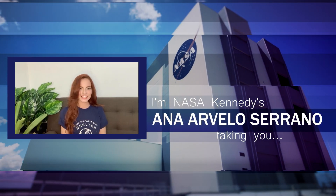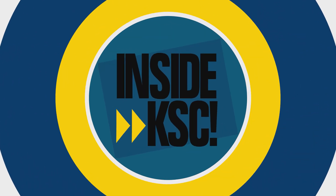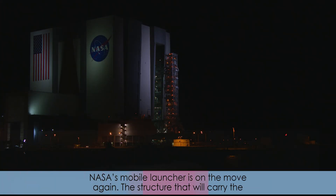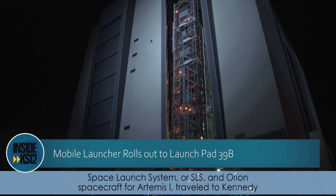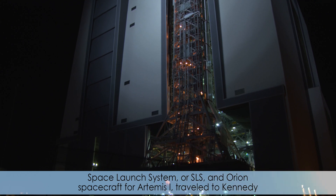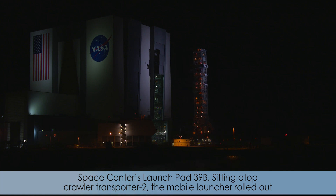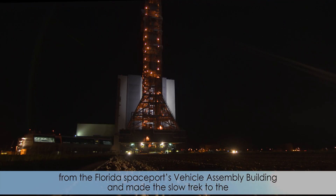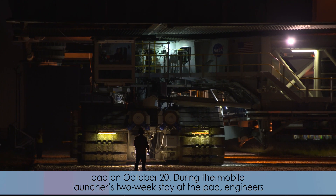I'm NASA Kennedy's Ana Ardena Serrano and I'm outside KSC, taking you inside KSC. NASA's Mobile Launcher is on the move again. The structure that will carry the Space Launch System, or SLS, and Orion spacecraft for Artemis 1 traveled to Kennedy Space Center's Launch Pad 39B. Sitting atop Crawler Transporter 2, the Mobile Launcher rolled out from the Florida Space Center's Vehicle Assembly Building and made the slow trek to the pad on October 20.